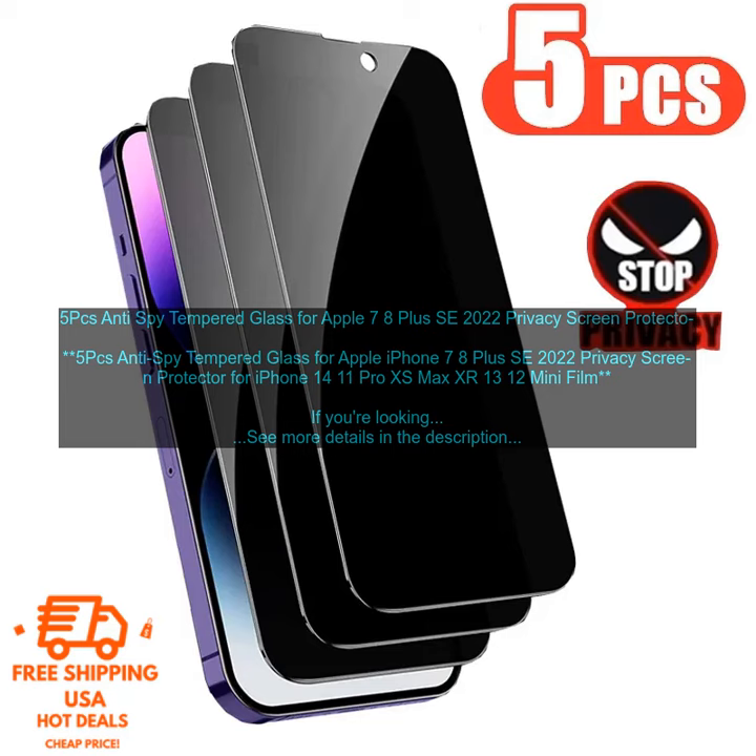Cons: May be more expensive than some other screen protectors.